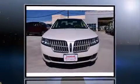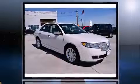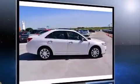Introducing the 2012 Lincoln MKZ. This four-door, five-passenger sedan is still under 75,000 miles. Under the hood, you'll find a six-cylinder engine with more than 250 horsepower, providing a smooth and predictable driving experience.